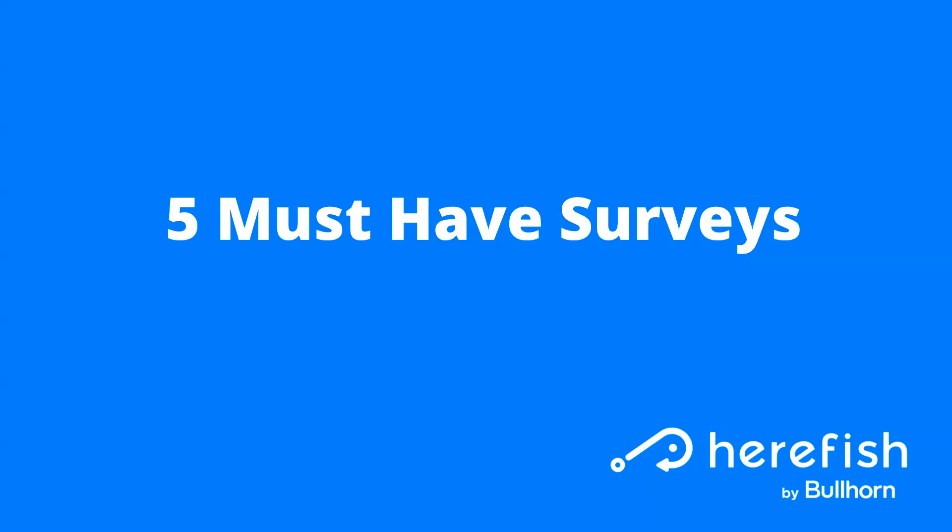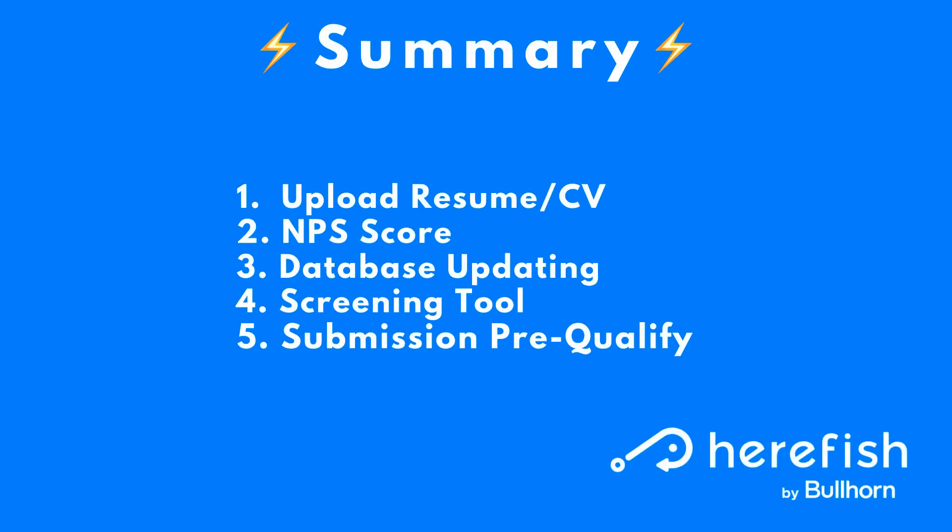Five must-have surveys. First, going to provide a summary of where I'm going, and then we're going to talk about each of these individually and then wrap up with some tips and best practices to ensure your surveys are as effective as possible.